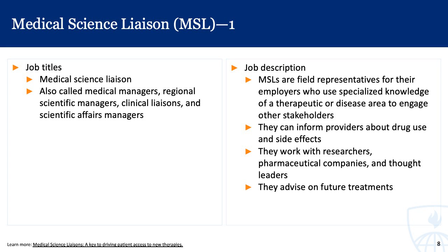MSLs can inform providers about drug use and side effects, work with researchers on cutting-edge research to understand the data, help pharmaceutical companies practice within ethical bounds, and work with thought leaders and key opinion leaders — not only understanding and relaying information about a specific disease or therapeutic area, but also advising on future treatments. The role is quite interesting, quite expansive, and requires very specialized training.